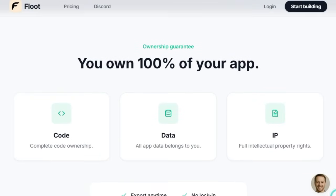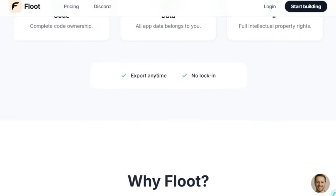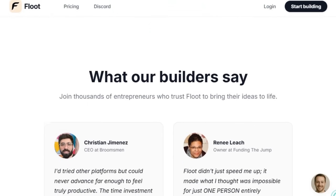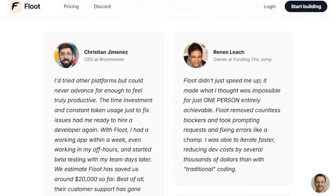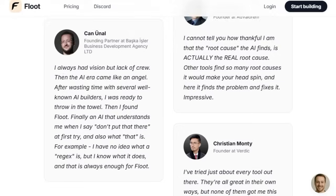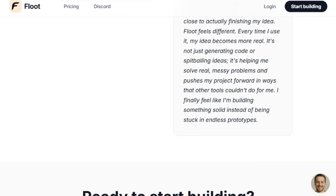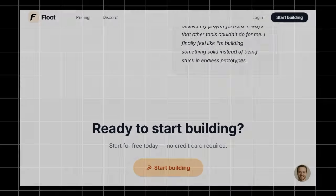Another highlight is complete ownership. Flute ensures that you fully own your app's code, data, and intellectual property. You're never locked in — export your project anytime with no hidden constraints. That freedom, paired with production-grade hosting, auto-scaling, custom domain support, backups, global performance, and secure connections, makes Flute a powerhouse for both beginners and serious builders. Flute turns your words into working apps, fixes your bugs as you go, supports you live when you need it, and gives you full ownership of what you build — no coding, no frustration, and no limits.